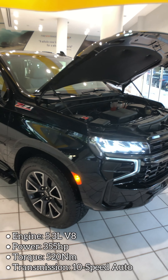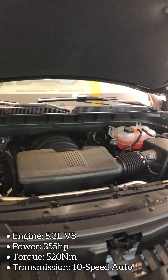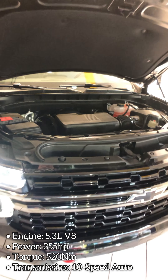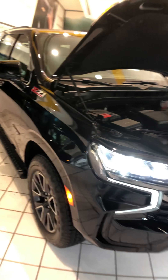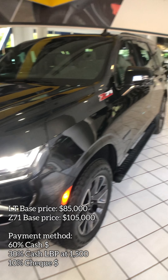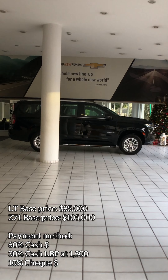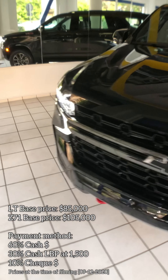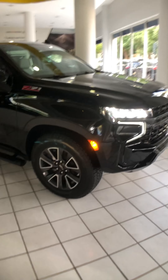As for the engine, we have a 5.3L V8 producing 355 horsepower with 520 Newton-meters of torque, paired with a 10-speed automatic transmission pulling this 2.66-ton beast. For the price, the base model starts at $85,000, and the Z71 is at $105,000. Payment methods will be shown on screen. Anyway, big thanks to Chevrolet for the invite — let me know what you guys think of the car.